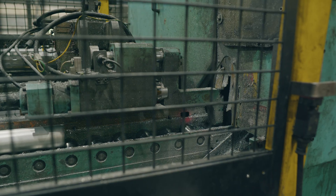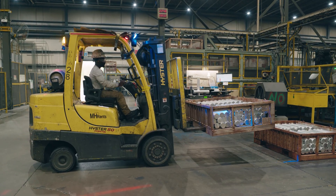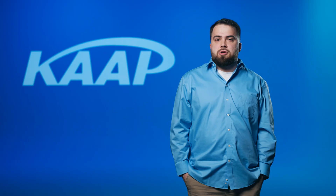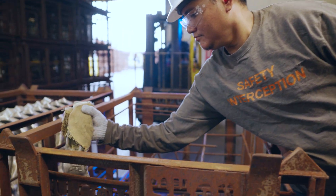Forging is the second step to the process. Once the billets are made, they come to us, and it's a crucial step because we ensure that we create a perfect part to make sure our customers are happy and make sure that everything is up to par as far as the forging standard.